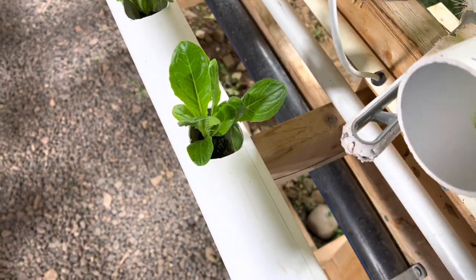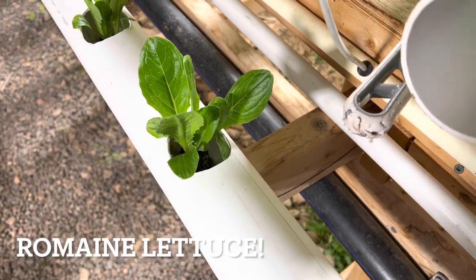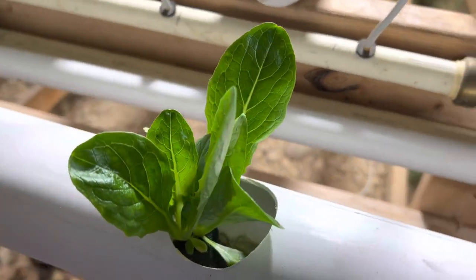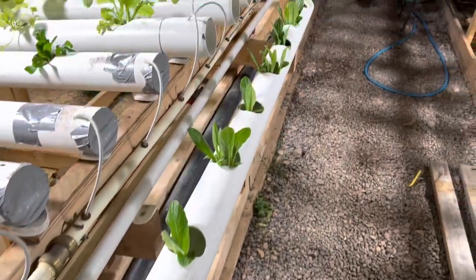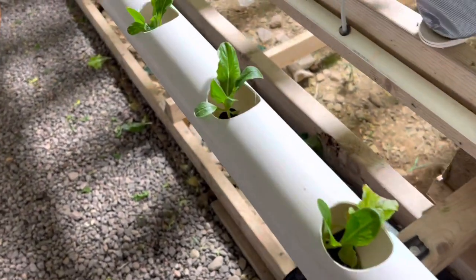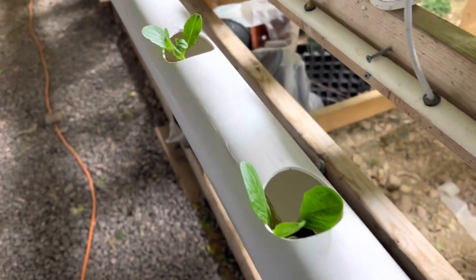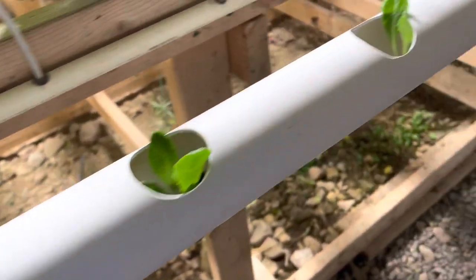The next crop to discuss is lettuce — in this case, particularly romaine lettuce. This romaine has been growing in the system for approximately three weeks. These are the ones I have under the artificial grow lights — beautiful. And we'll move on to the same batch of romaine that has not been grown under the artificial lights.